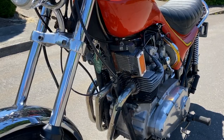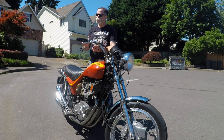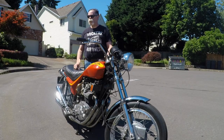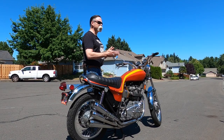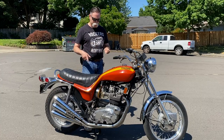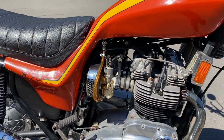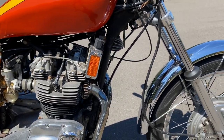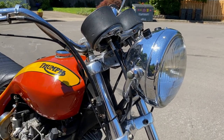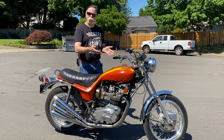It has the BSA double down-tube frame and the Rocket 3 motor, which differs from the Trident in that the cylinder bank is about 30 degrees forward, whereas the Trident went straight up and down. Internally it's identical — it has the same weird single-plate dry clutch, basically like an MG car clutch. The things that make this not a Rocket 3 are this tank and seat, which is one piece of fiberglass with a metal tank inside. It has a little longer forks, Borrani rims, a different headlight bracket, and of course those lovely pipes.